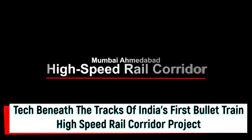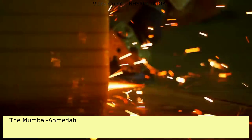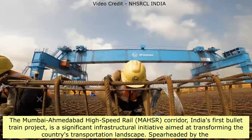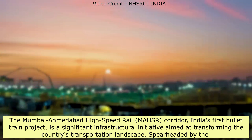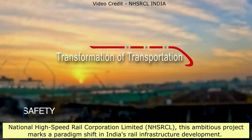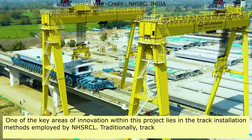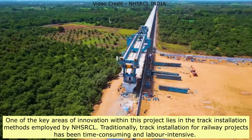Tech Beneath the Tracks of India's First Bullet Train: The Mumbai-Ahmedabad High-Speed Rail (MAHSR) Corridor is India's first bullet train project, a significant infrastructural initiative aimed at transforming the country's transportation landscape. Spearheaded by the National High-Speed Rail Corporation Limited (NHSRCL), this ambitious project marks a paradigm shift in India's rail infrastructure. One key area of innovation lies in the track installation methods employed by NHSRCL.